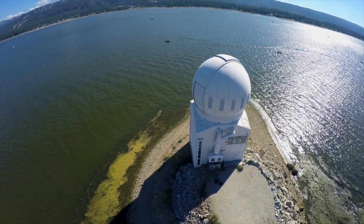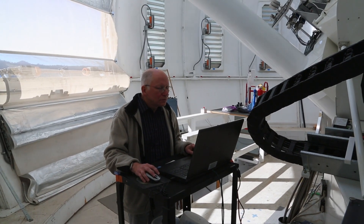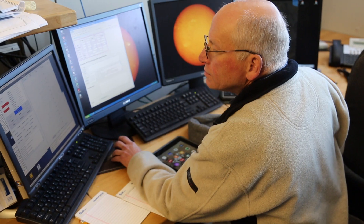Every clear day that we can, we are taking data that is allowing the staff back at NJIT and the rest of the solar community to better understand the inner workings of the Sun.